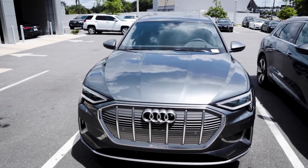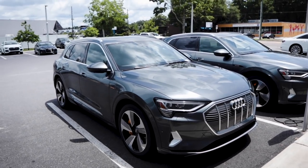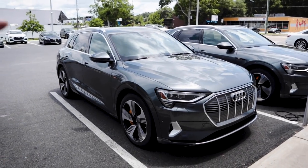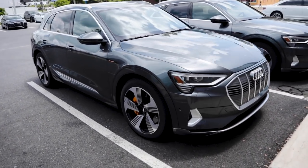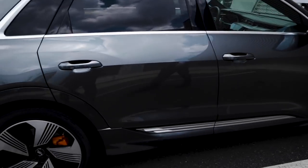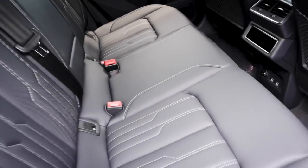This is the Prestige model, so it comes with heads-up display and driver's assistance. Design-wise, it sits somewhere between a Q5 and a Q7, but lower — it has air suspension. It looks pretty sporty, kind of like the Porsche Cayenne. It doesn't have the small camera mirrors because those aren't legal in the US yet.